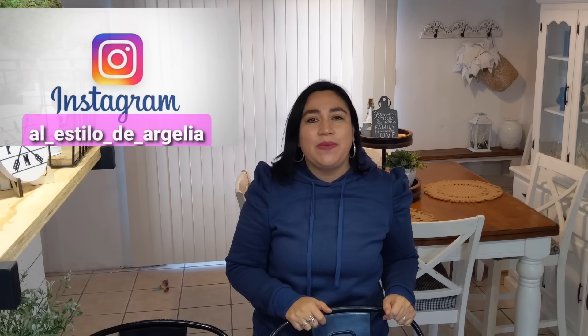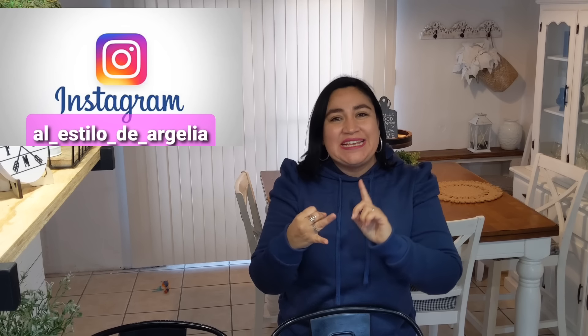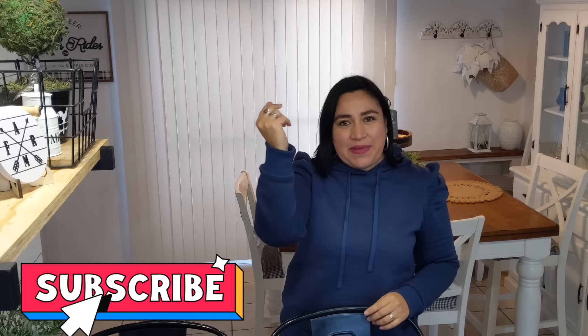¡Hola, hola! Bienvenidos a un video más del estilo de Argelia, en donde encontrarás decoración, organización, limpieza y renovación, todo eso con estilo, pero con muy poco dinerito. Hoy en esta ocasión les voy a estar mostrando lo que me estuvieron mandando los de Temu.